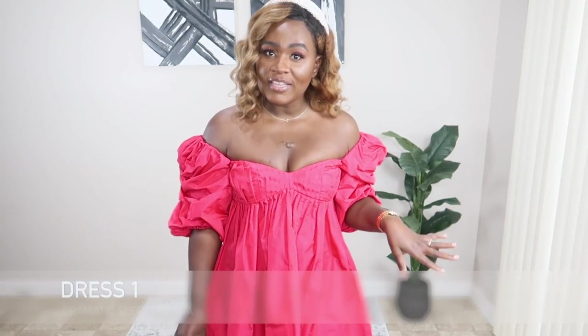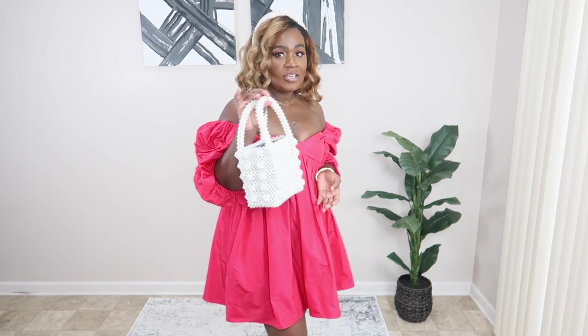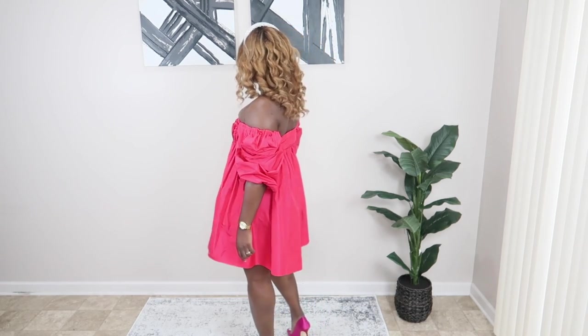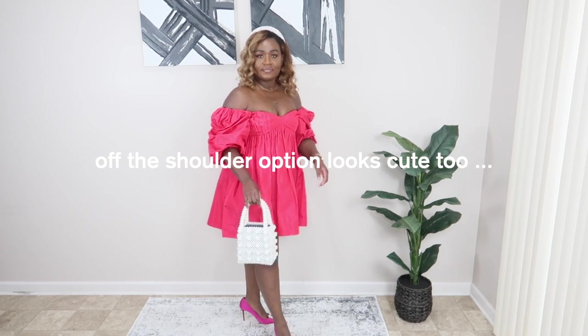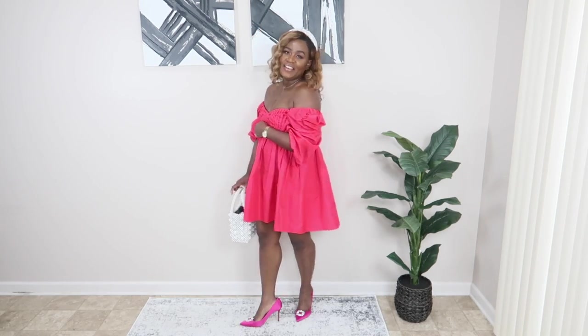Let's get into this first look! I call this 'doing the most for date night' — because look at it, you're doing the most! This dress is from Zara, I got it earlier this year. I don't think they have it available right now, but if I find anything similar I'll link it in the description below. I threw on a headband also from Zara, my beaded bag from Amazon — so cute and it really locks up the look. I also added these Zara heels that I got a couple years ago with shoe clips for a little razzle dazzle. Perfect for date night!